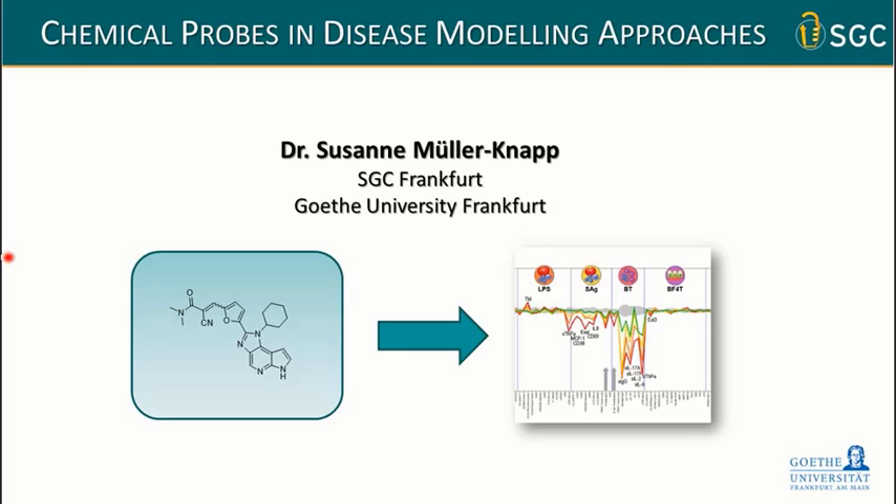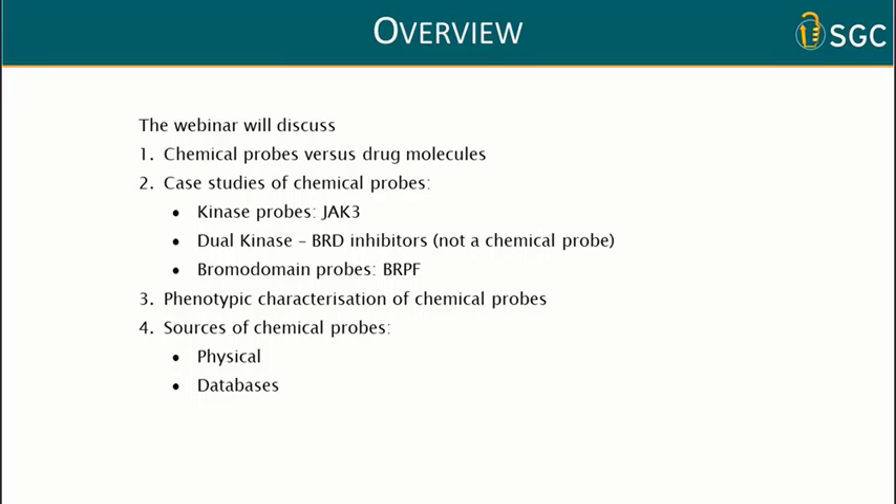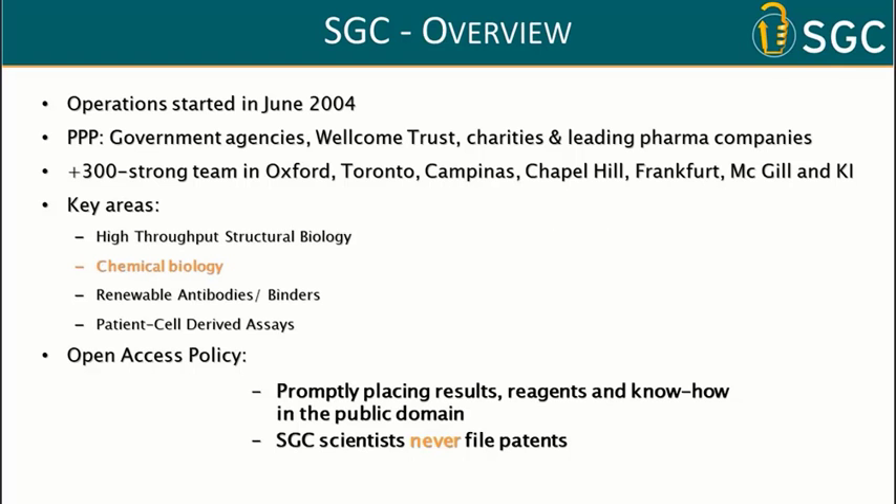Today I will talk about chemical probes in disease modeling approaches. The webinar will discuss what chemical probes are and the difference between chemical probes and drug molecules. I will walk through two case studies: one kinase probe, YAK3, and one bromodomain probe, BRPF. We'll also discuss phenotypic characterization of chemical probes, and finally I'll provide sources of chemical probes — where to get physical samples and how to look up properties in different databases.